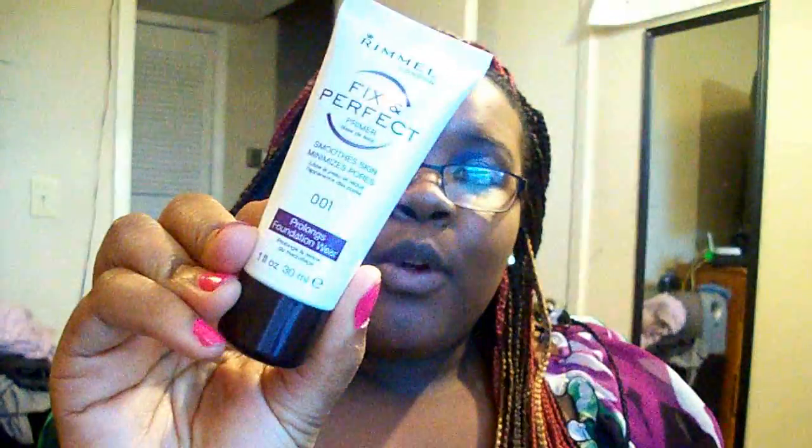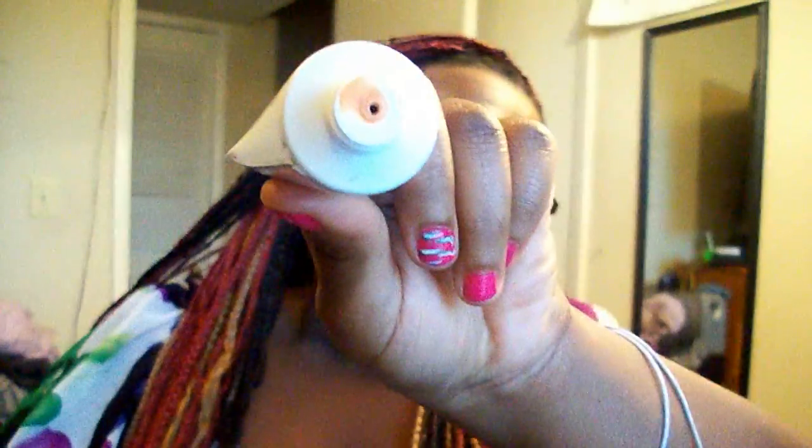I primed my face with the Rimmel Fix and Perfect primer in 001. It's a peach-colored primer, so it's supposed to help tone down some of the hyperpigmentation that women of color have around their mouth and chin. I also have hyperpigmentation from my glasses around my nose.